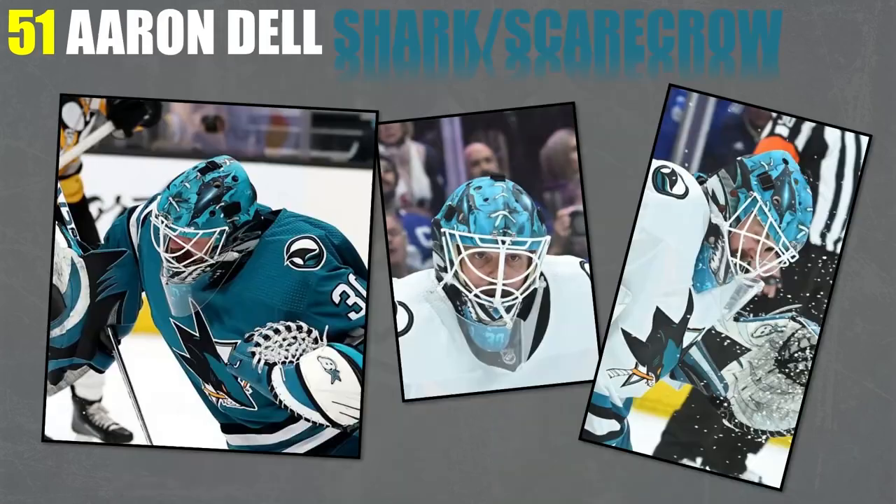And to finish off this video, we have Aaron Dell's Scarecrow mask at 51. This one has a bit going on with the generacy — the Sharks breaking through the side. But it's kind of his classic style to do the Scarecrow type stuff. You'll see with Dell in past years he's had similar-looking Scarecrow stitching over the eyes and rips going through. I like it a lot.